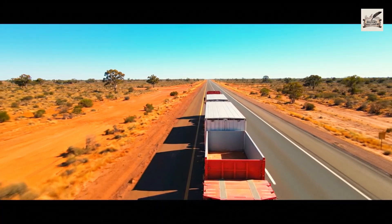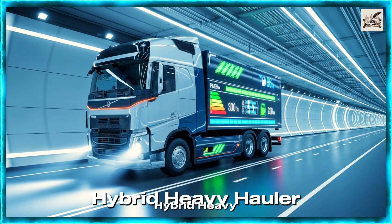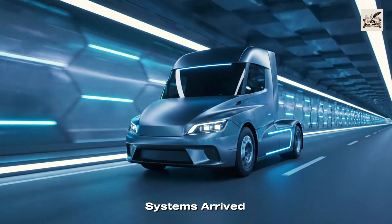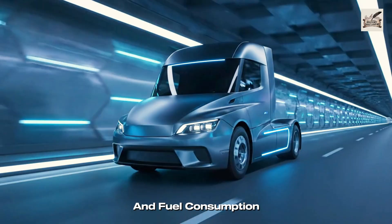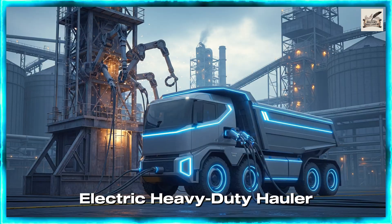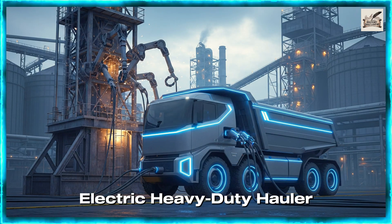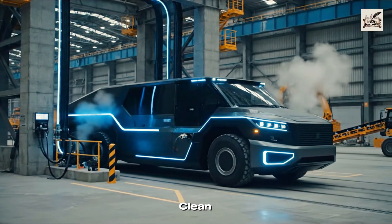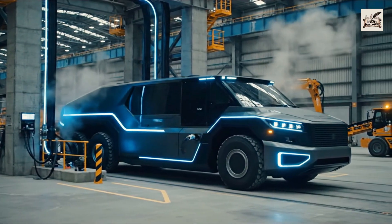Hybrid power systems arrived to reduce emissions and fuel consumption. Electric heavy haulers then marked a major shift toward clean, silent, and efficient transportation.